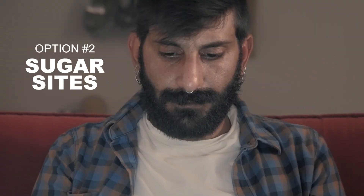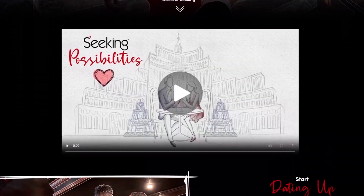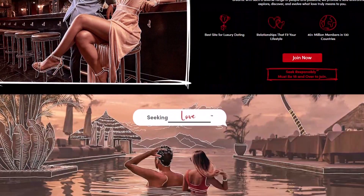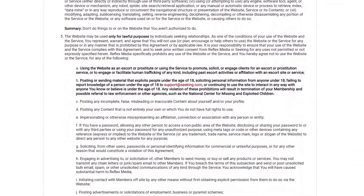The next place is to go to sugar daddy websites like Seeking.com, Sugarbook, or Sugar Daddy Meet. If the girls on those sites are willing to do what they're willing to do for money, they would likely be open to the idea of OnlyFans — they'd be able to make their own money, be their own boss, and there's a good chance they're good-looking, which will help them on OnlyFans.